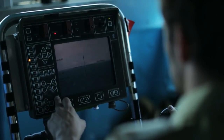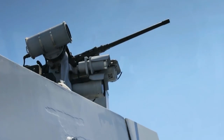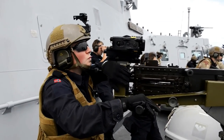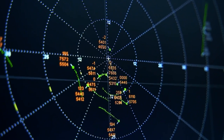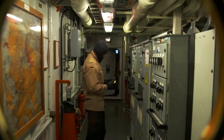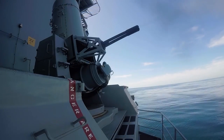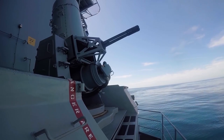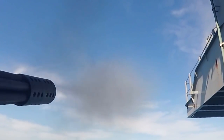Even if the enemy danger gets close enough to the carrier to launch an attack, the ship is equipped with a sophisticated defense system. In addition to radar and other forms of contemporary technology, the carriers are armed with very effective weapons systems. They are equipped with cannons, missiles, and systems capable of defending the ship independently without human intervention.